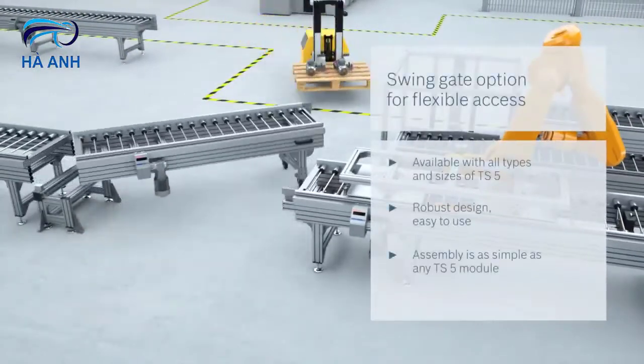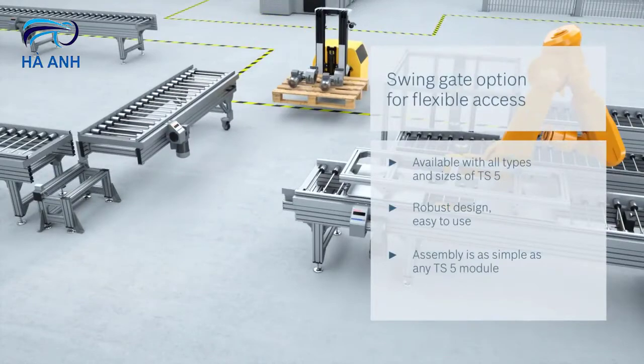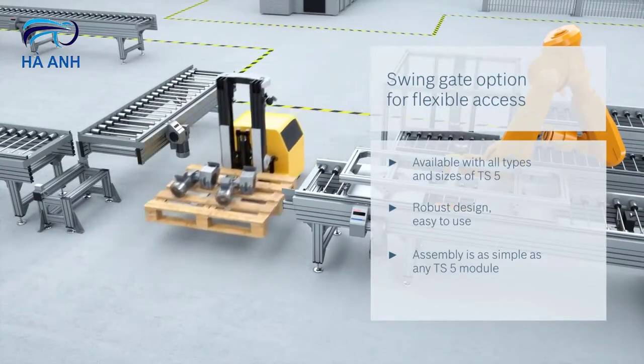Thanks to swing gates, the TS5 can be adapted to your production processes and allows temporary access.